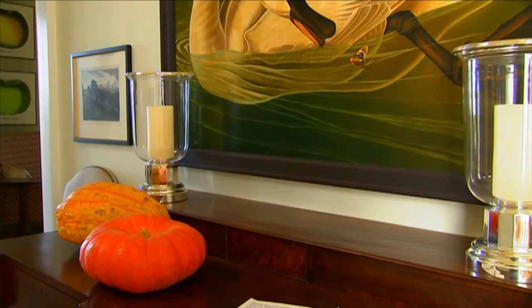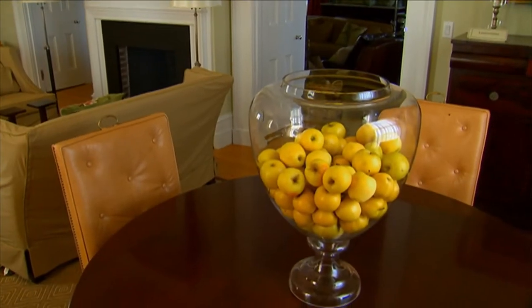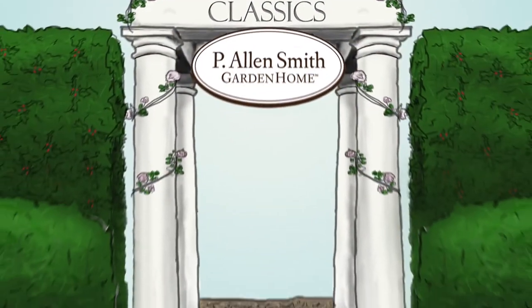And of course, I use things that are just specific to the season, like bringing pumpkins inside as well as Granny Smith apples and even Osage oranges to decorate my mantles and tables.